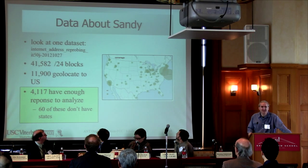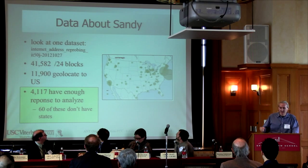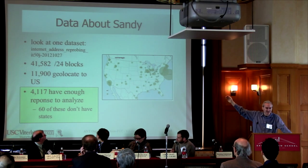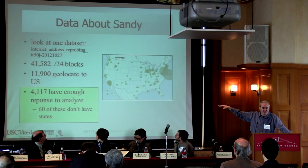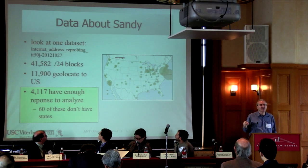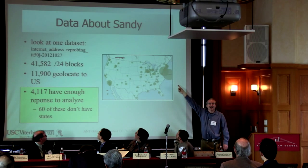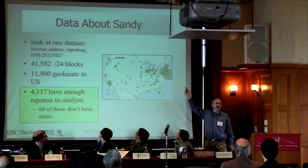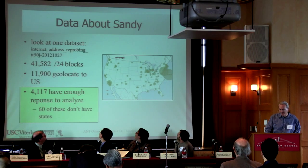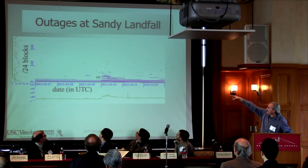Getting very specific about Sandy: we took one of our datasets — 41,000 blocks. We look at about 12,000 of those in the U.S. Of those 12,000, about 4,000 have enough data that we can analyze. The picture on the right shows where we geolocate those blocks. Some blocks appear as a big blob in the Atlantic — that's not Sandy; those are blocks where we can't determine specifically where in the U.S. they are.